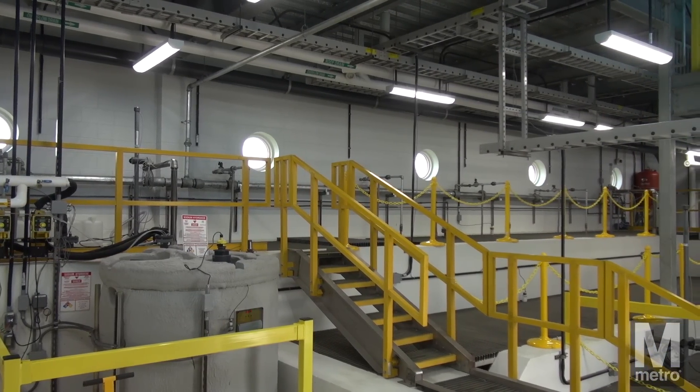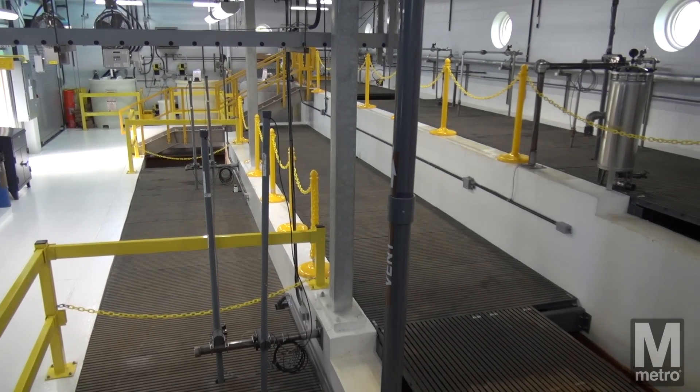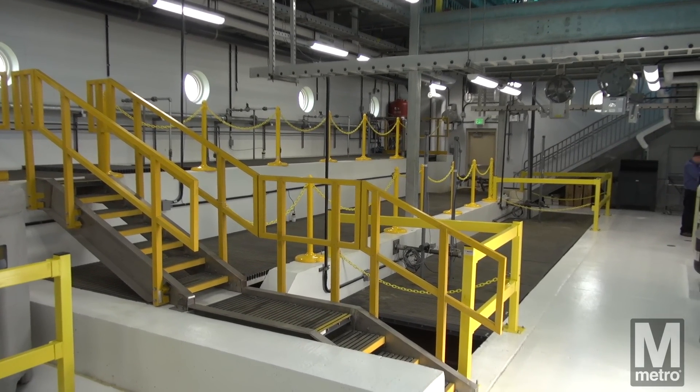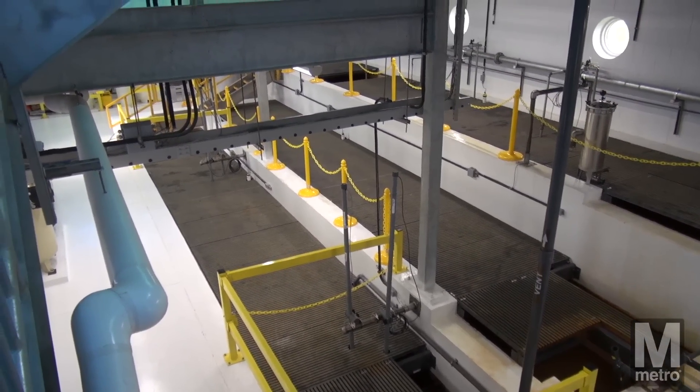Metro engineers and design staff worked hard to create a cutting-edge facility that sets the standard for sustainable development and is unlike anything else currently in the Metro system. Let's take a look at some of the building's new, environmentally-friendly features.